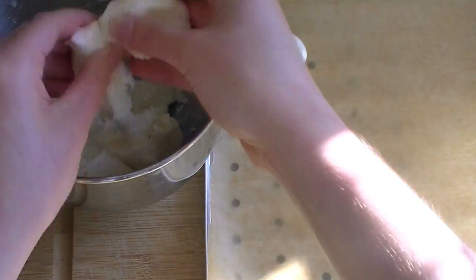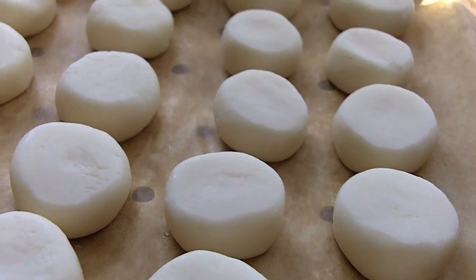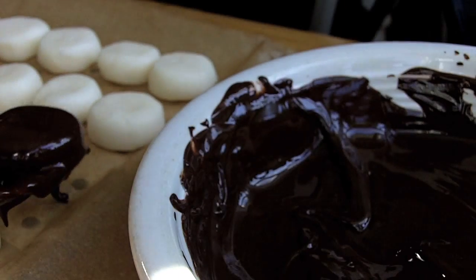Then just pinch off pieces of dough and mold it into tiny patty shapes. Pop those in the freezer for a while before dipping them in melted chocolate.